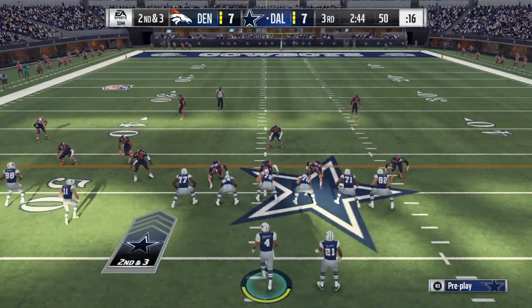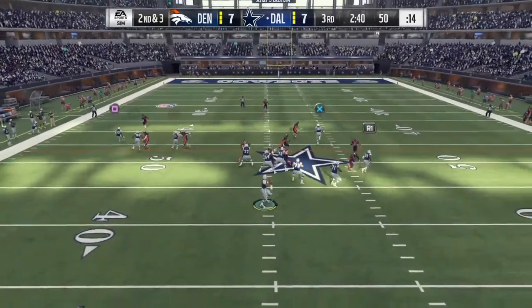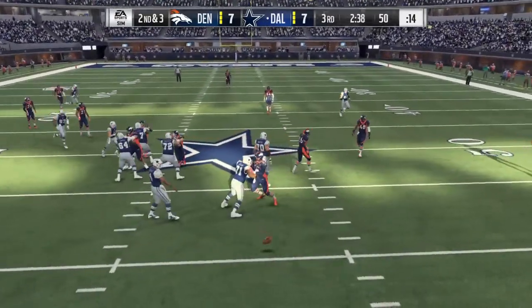His negatives: he doesn't finish consistently, will lose some early ground to power in pass protection, and he allows his man to slide out of the block. His pro comparison is Joe Thune.